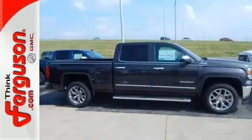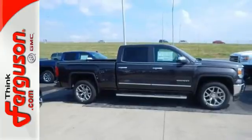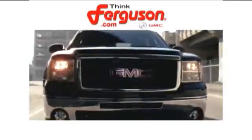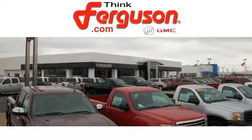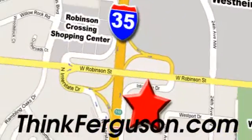See this GMC Sierra 1500 for yourself today. The deals won't get any better than they are every day at Ferguson Buick GMC. The customer service is great too. We are conveniently located off I-35 and West Robinson Street in Norman, Oklahoma.